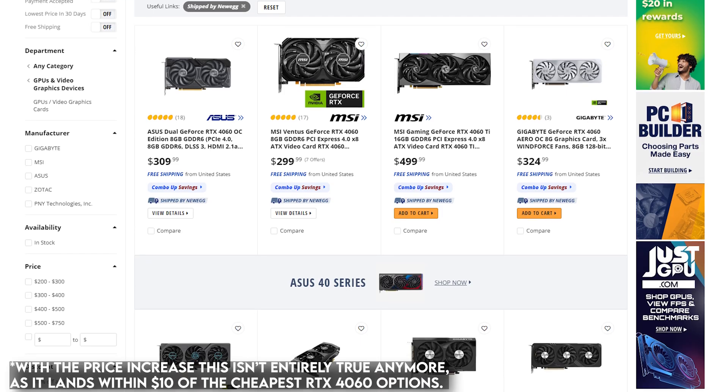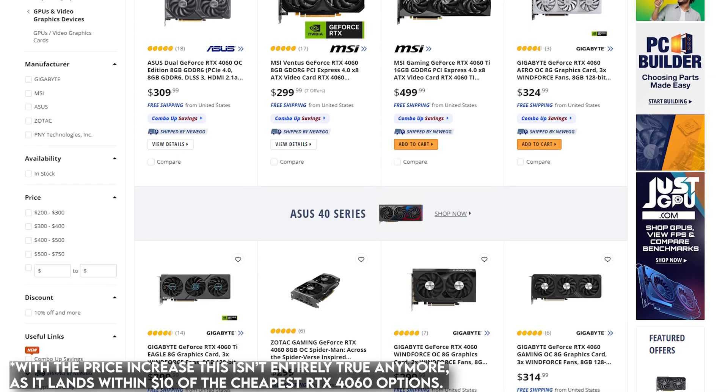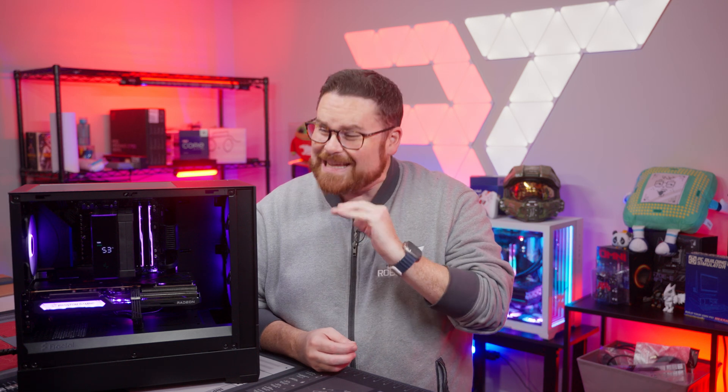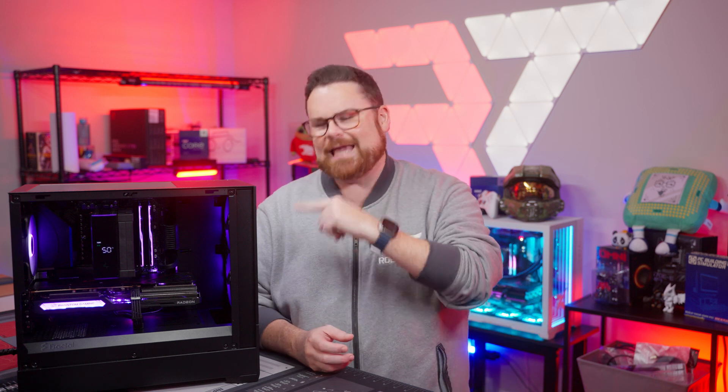Going back to the price for a second, the RX 7600 really doesn't have a current-gen price competitor from NVIDIA, but it does land squarely in the 8GB Intel Arc A770's backyard. On a side note, ASRock has one of those, and it's an amazing option for budget builds also. You can check out our $1,500 system build we built with the 16GB version of ASRock's Phantom Gaming A770 right here after you finish this video. The more we've tested it, the more we saw that this GPU is no slouch, and that doesn't even touch some of the side benefits to an AMD build like this one.